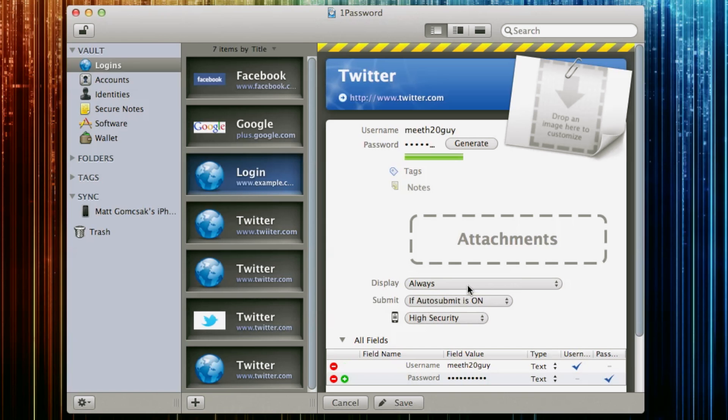Once you have it saved, it's on there forever. As long as you can remember your one password, you have access to all your different passwords. This is what this application is made to do, and I love it.